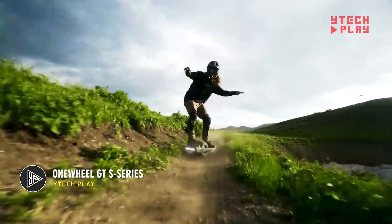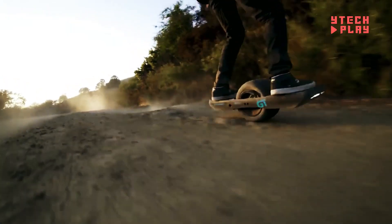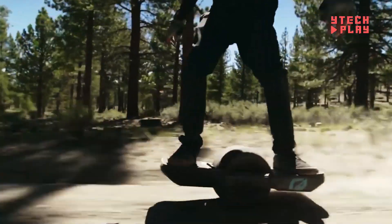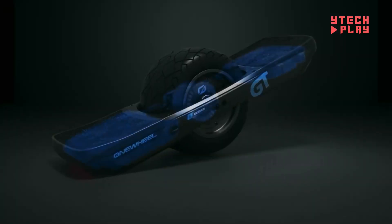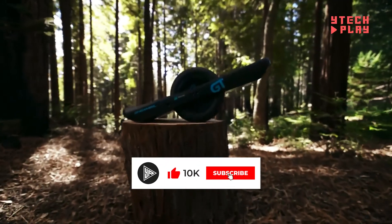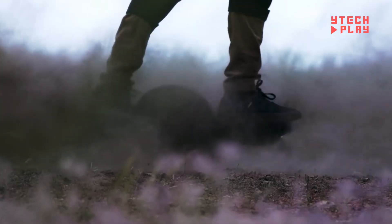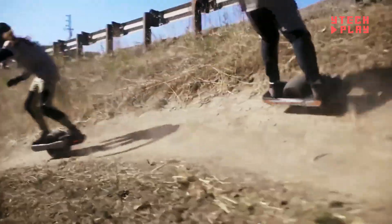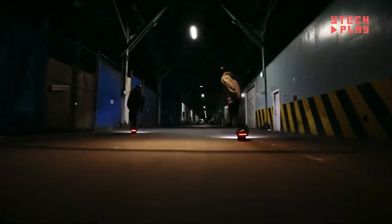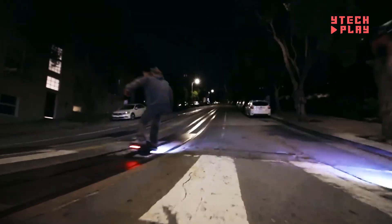The One-Wheel GTS Series is an impressive electric ride that takes personal transportation to the next level. With a top speed of 25 miles per hour and a range of 16 to 25 miles on a single charge, it's built for adventure. The S Series packs a powerful punch with a 113-volt powertrain that's 50% more powerful than its predecessors, giving you better acceleration and stability, especially on hills. Thanks to more robust neodymium magnets, you'll experience improved torque and efficiency. It features the GT Performance treaded tire and S Series Lowboy footpads for comfort and grip, and it's two pounds lighter than the One-Wheel GT thanks to a smart redesign of the battery and management system.